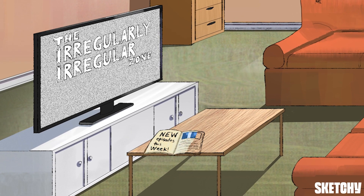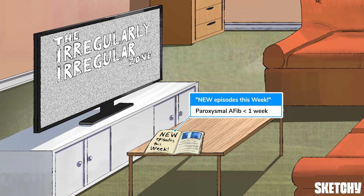There are three categories of afib: paroxysmal, persistent, and permanent. Paroxysmal afib is intermittent — it comes and goes — and episodes typically resolve within one week of onset, either spontaneously or with antiarrhythmic or rate control therapy. The Pines' amenities include new episodes this week, a handy reminder of the short duration of paroxysmal afib.